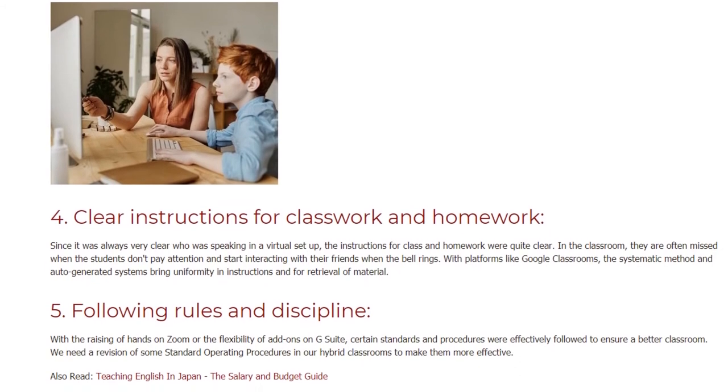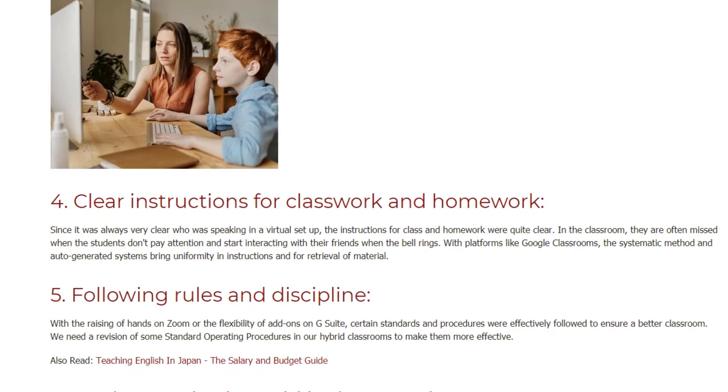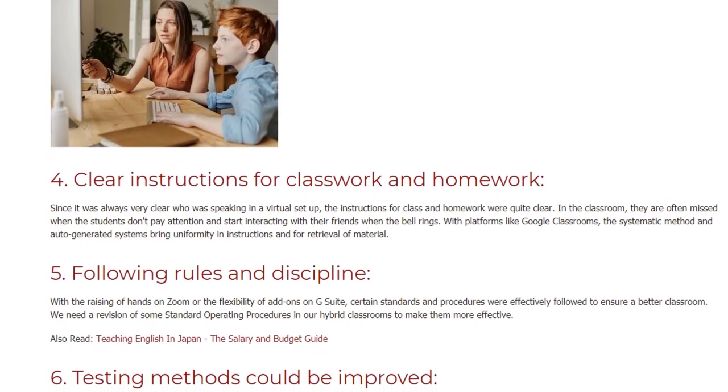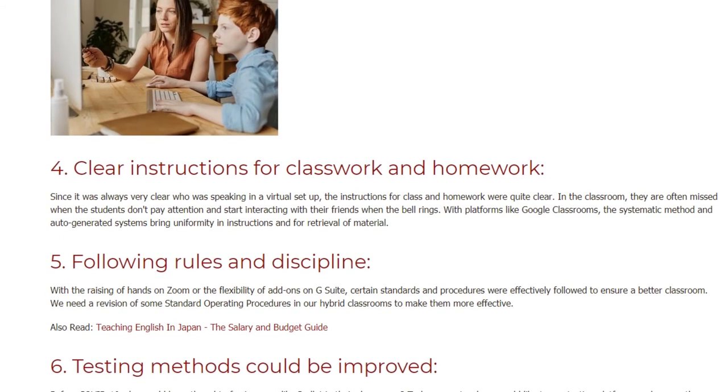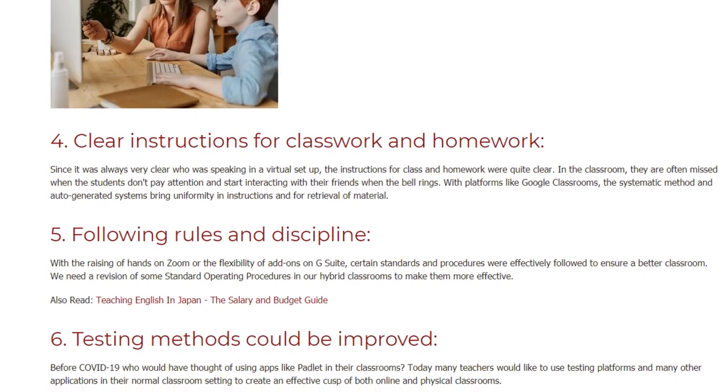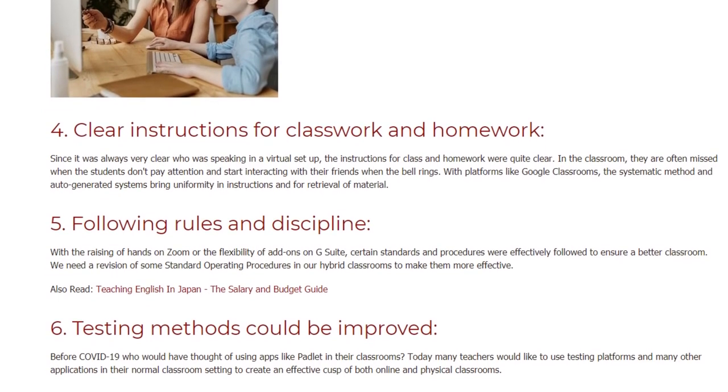Number five: following rules and discipline. With the raising of hands on Zoom or the flexibility of add-ons on G Suite, certain standards and procedures were effectively followed to ensure a better classroom. We need a revision of some standard operating procedures in our hybrid classrooms to make them more effective.